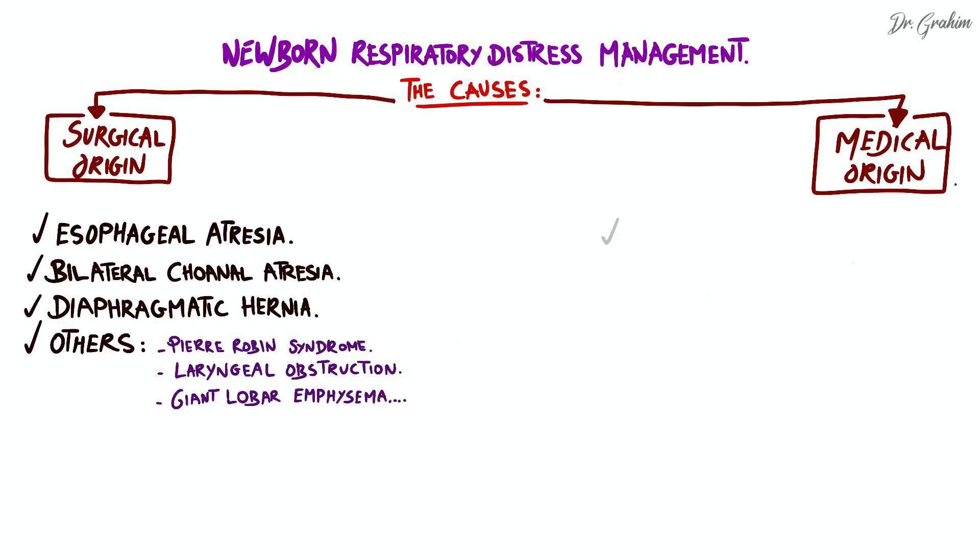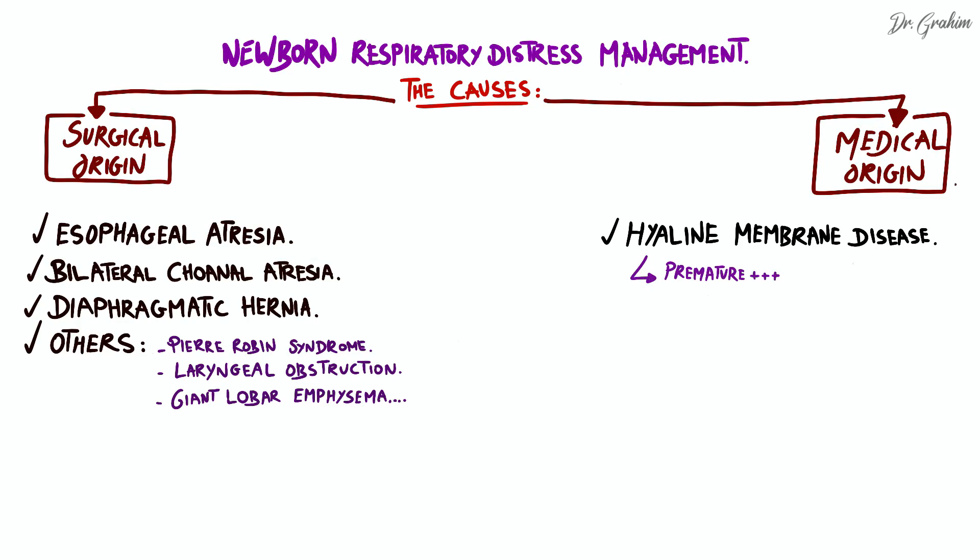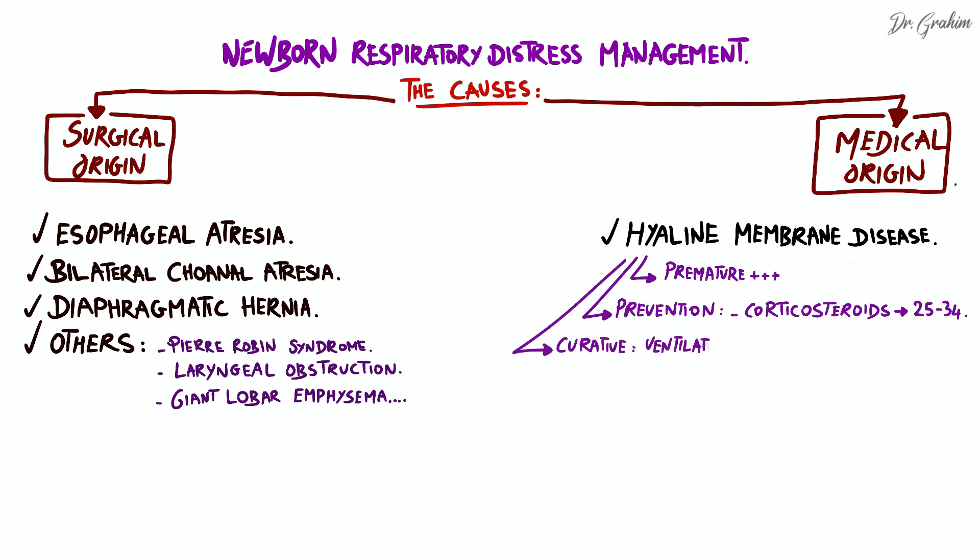Now for medical origins. The first cause is hyaline membrane disease. This condition is common in premature infants and is characterized by almost immediate and progressive respiratory distress accompanied by signs of retraction. Preventive treatment involves administering corticosteroids to the mother between 25 to 34 weeks of gestation, while curative treatment includes mechanical ventilation, oxygen therapy, and intratracheal administration of exogenous surfactant.